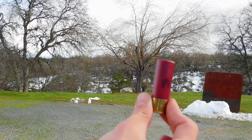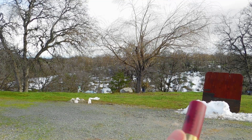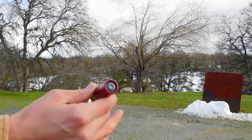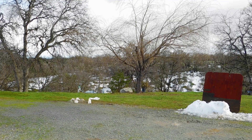So then what about a 12 gauge 1 ounce rifled slug? This is moving even faster than the 44, but it's just a pure soft lead projectile — it's more than twice as powerful as that 44 Magnum. Let's see what it'll do to that snow.